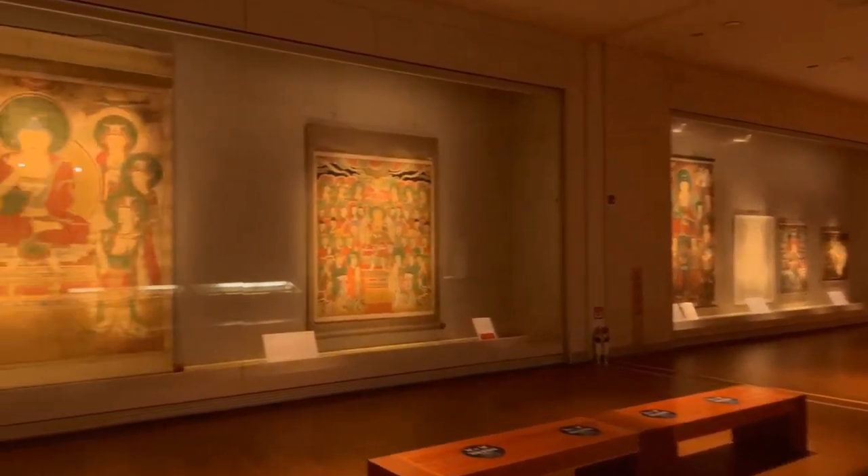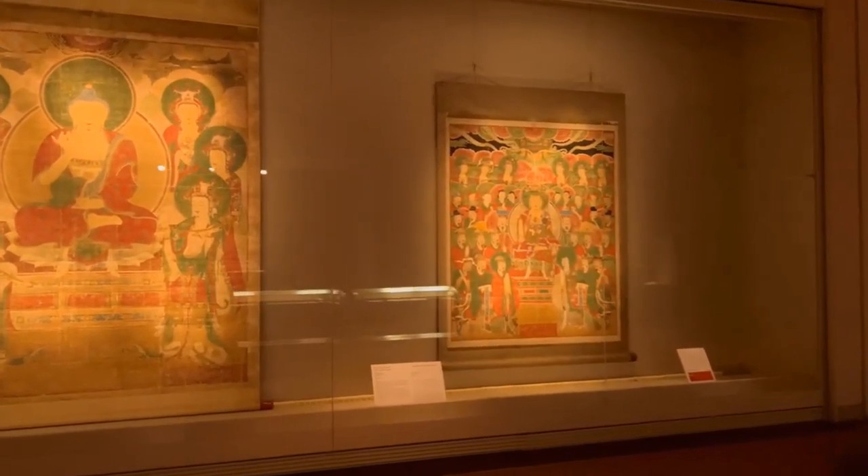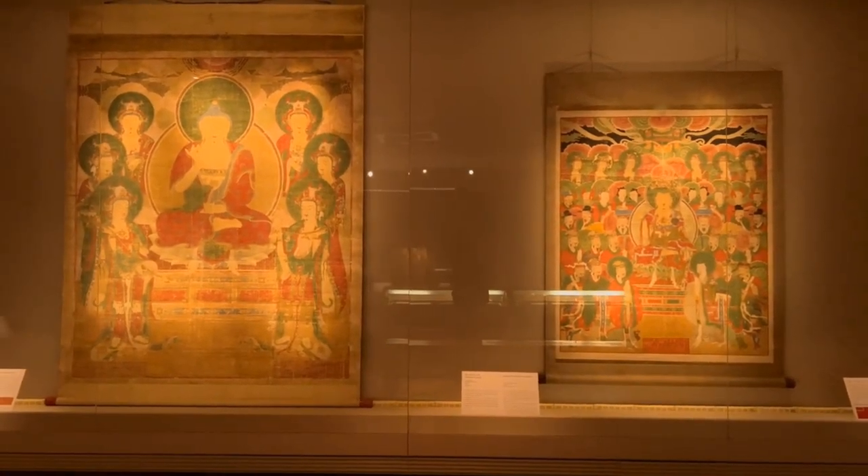Beginning with paintings from sacred Buddhist scriptures, it also showcases Buddhist paintings for sanctuaries, and pictures of bodhisattvas, Buddhist disciples, and Buddhist monks of high virtue.